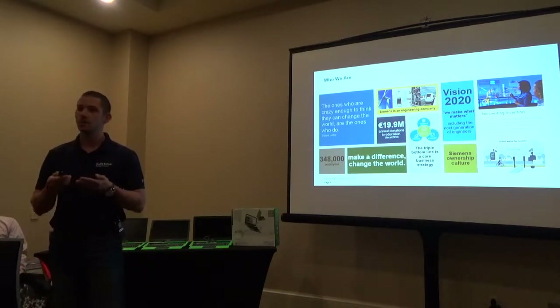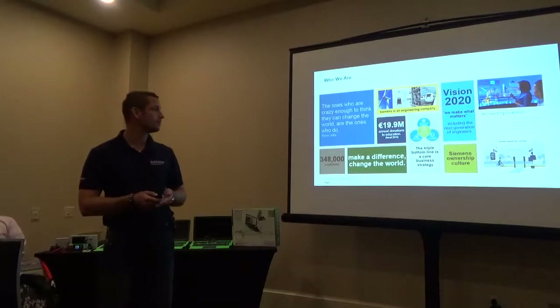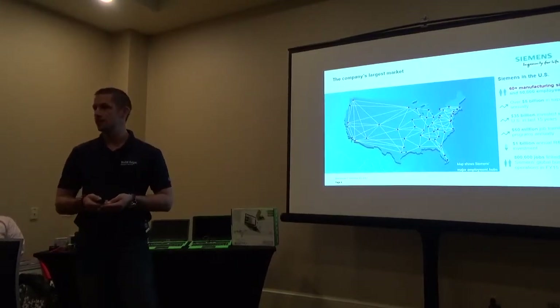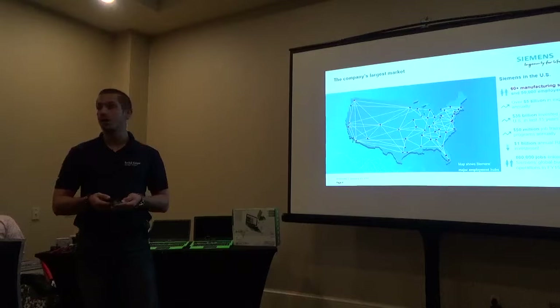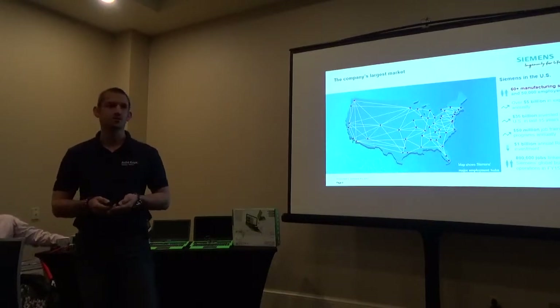We have a lot of engineers that wake up every day to drive innovations in all these different products. We're pretty big in the US, so chances are that wherever you're from, there's going to be a Siemens location, office, or factory close by — a lot of engineers who are very knowledgeable in terms of building and engineering things. So it's a real good opportunity for you guys to connect locally.